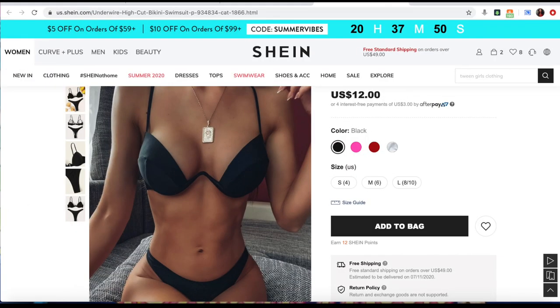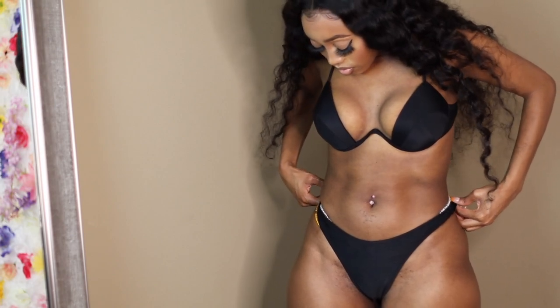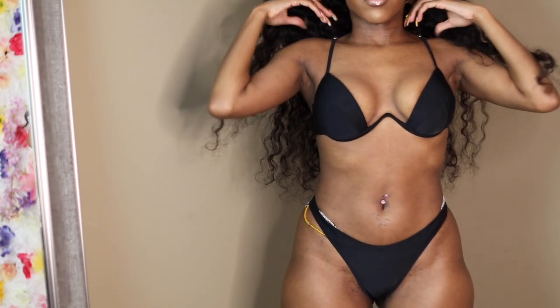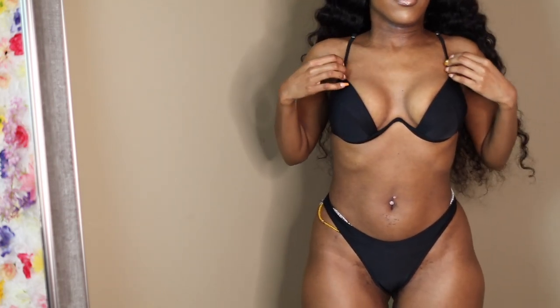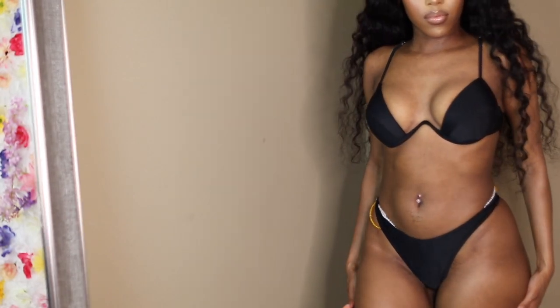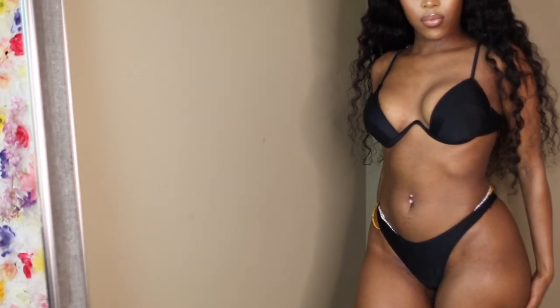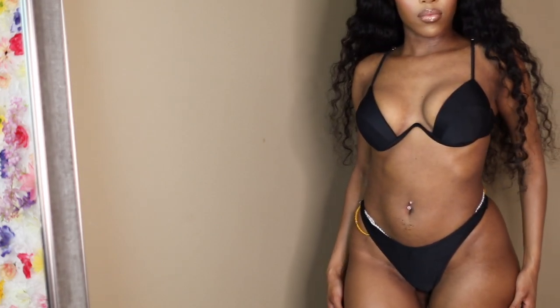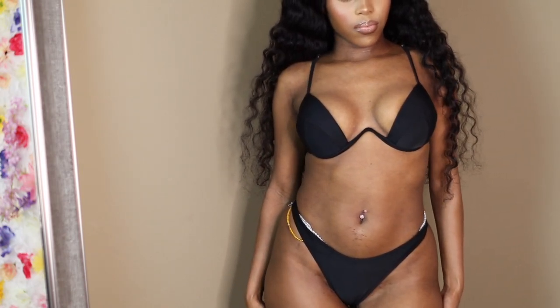Okay you guys, so up next we have this super cute black swimsuit. I mainly bought this swimsuit because of the top — I like the way the top looked. It is very comfortable and it is true to size. As far as the barbed wire detail goes, it does not irritate at all. I definitely do recommend this swimsuit — it's very sexy but yet so simple.